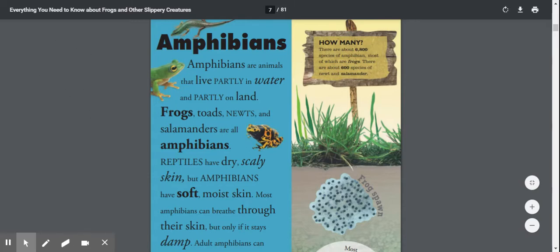Amphibians. Amphibians are animals that live partly in water and partly on land. Frogs, toads, newts, and salamanders are all amphibians.